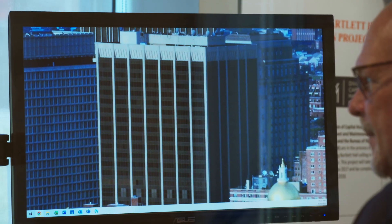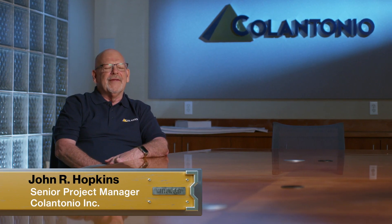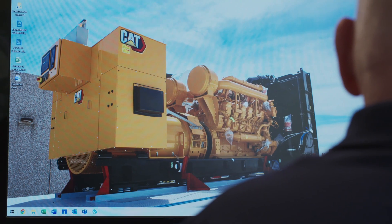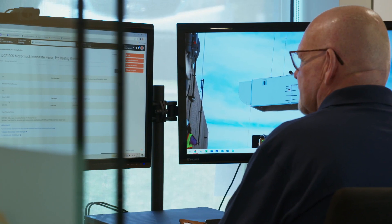We were doing a project for the McCormick building, which is a Department of Capital Planning building that was built in 1974, and they came to us to add a generator on the roof as a backup generator to the existing one.